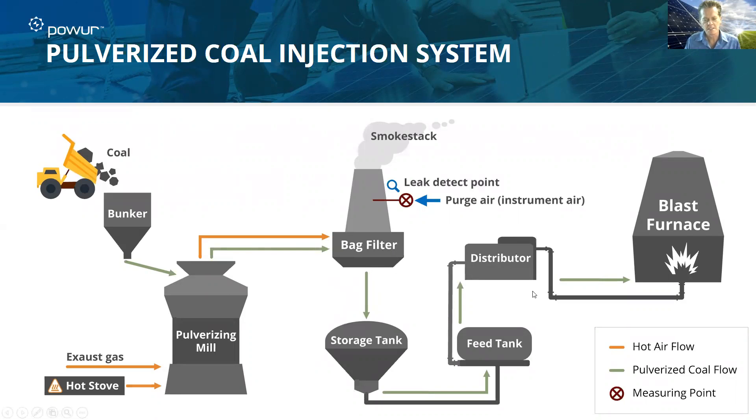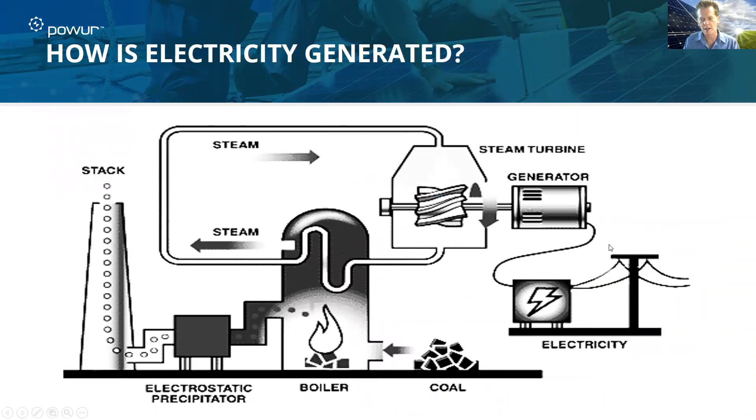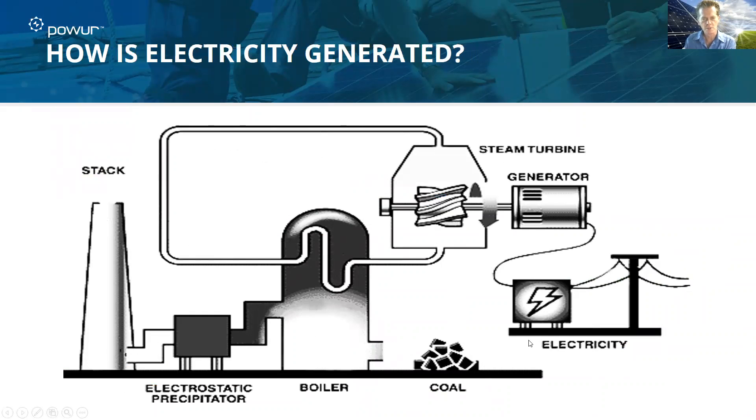Eventually, it's sent through feed tanks and all this process that has to take place. What ends up happening is it gets burned. As it's burning, it creates a steam process, putting more pollutants out into the environment through the stack. The process generates electricity through the steam turbine and then powers the grid.